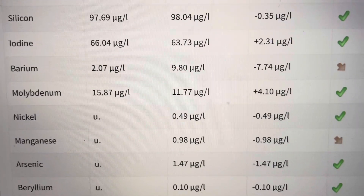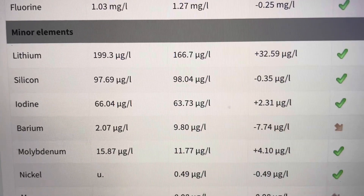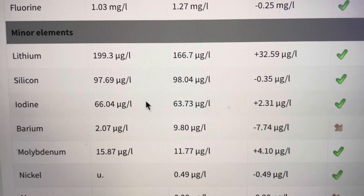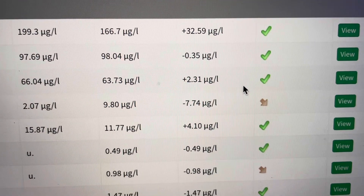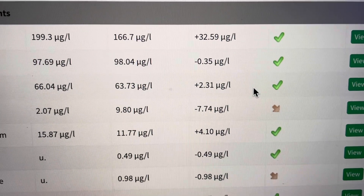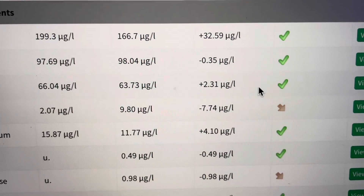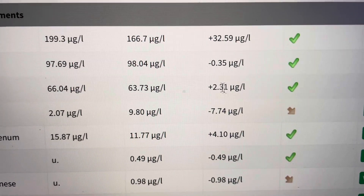Let's go down and find iodine right here. Lo and behold, there's iodine right here, and it's within range. Yet the other ICP test within 48 hours said the iodine was way over range — to an alarming level that something needed to be done immediately about it.